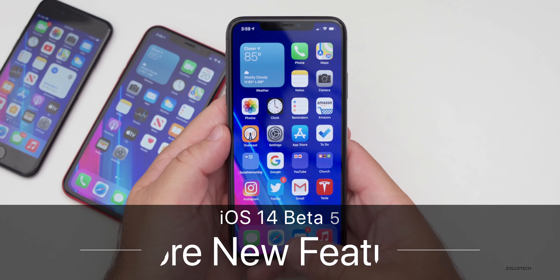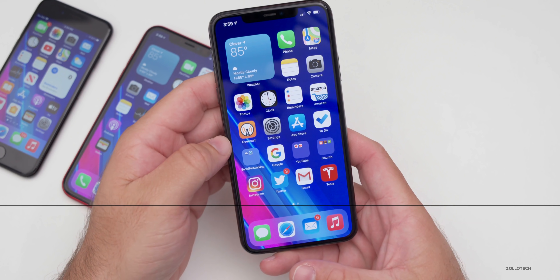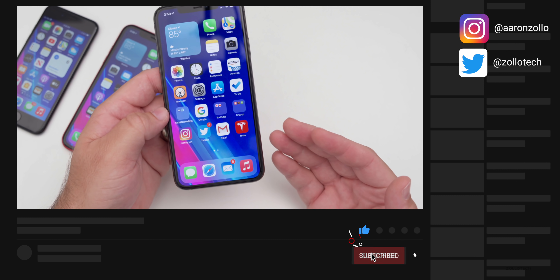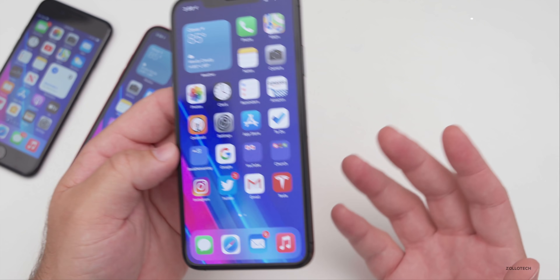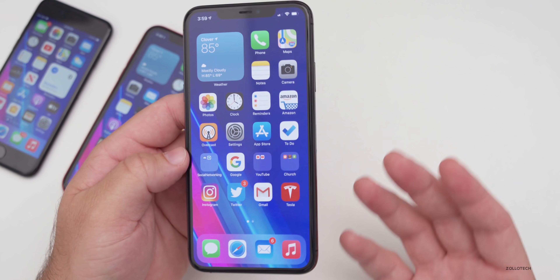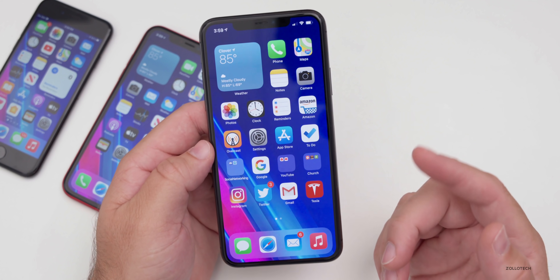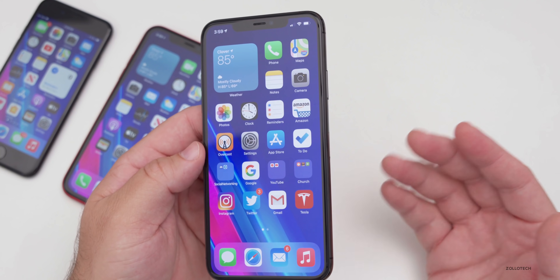Hi everyone, Aaron here for Zollotech. After using iOS 14 beta five for the past couple of days, quite a few people have messaged me and found additional features or changes added to beta five, as opposed to what I mentioned in my 'what's new' video where I went over all the major changes. I wanted to go over all the new changes and give you a shout out if you helped me find a feature.